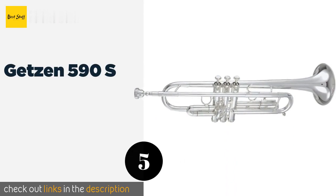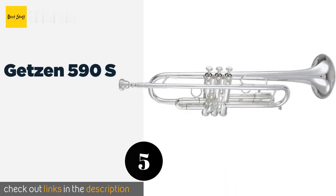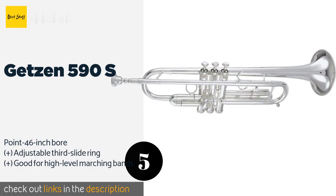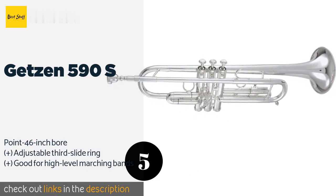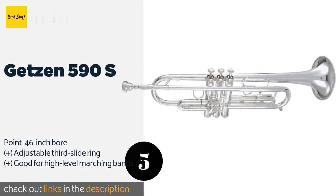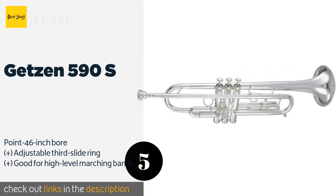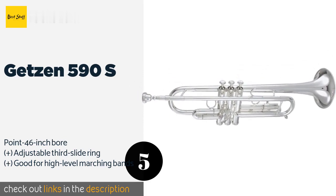The next product on our list is the Getzen 590S. If you're dedicated to the instrument but not ready or able to spend a huge fortune, the Getzen 590S is a worthwhile choice. It costs under two thousand dollars yet plays with nearly the same bright and smooth character of many high-end options.